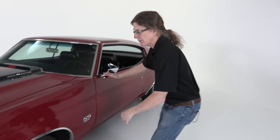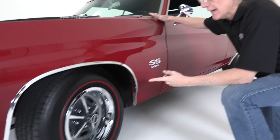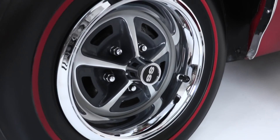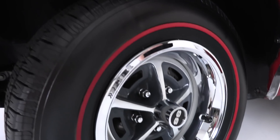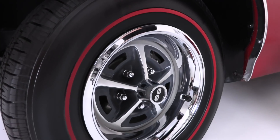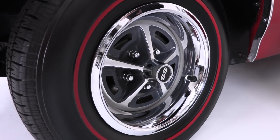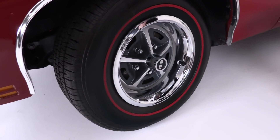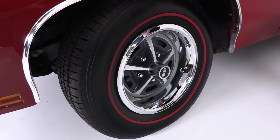Now let me show you the wheels on this SS. Chevy SS wheels — come in close. Five-spoke with SS center caps. These are redline radial tires. Back in the day these would have been bias-ply, probably Goodyear 14-inch tires. So these make the car drive really, really nicely. And look at the quality of the restoration on that.